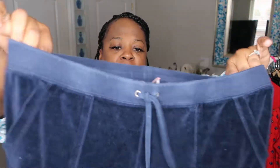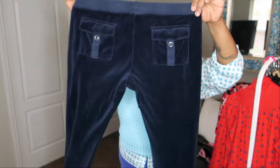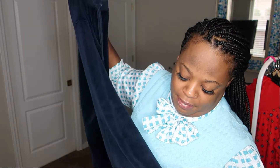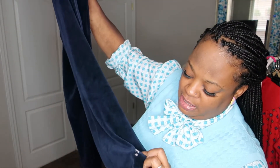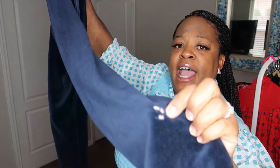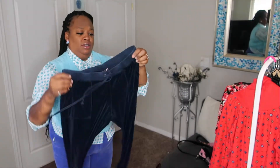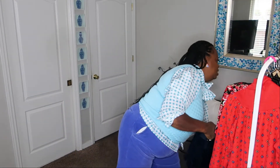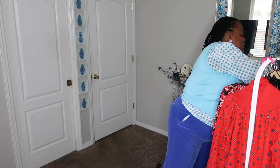I found some Juicy Couture size large track pants — they do have the butt pockets. The only problem is a little bleach stain. What I may do is get some blue dye and fill that spot in so you wouldn't even be able to tell there was a bleach stain.